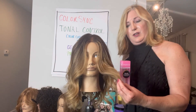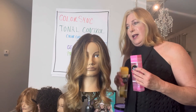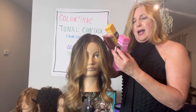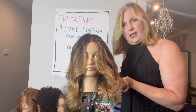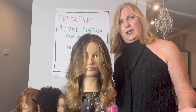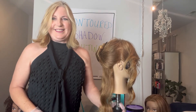This mannequin was lightened with Lightmaster and 20 volume. The ends were toned with 10PR in Tonal Control, and the shadow root area was done with 5NW — so you have a level 5 that melts into a level 10. The lightening took about 45 minutes to apply, processed another 45 minutes, then rinse, apply toner for 20 minutes, rinse and dry. Are we ready to move into technique?